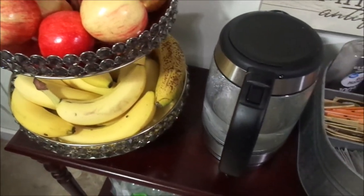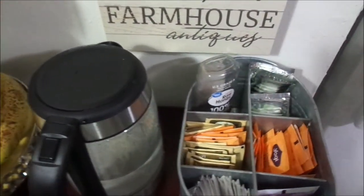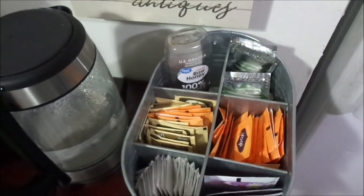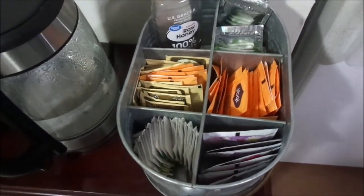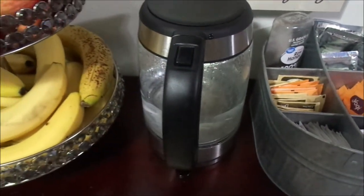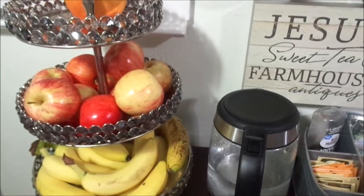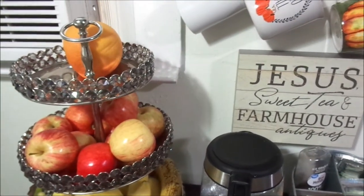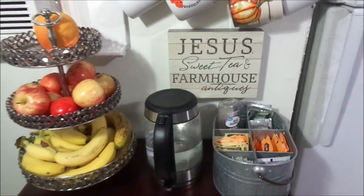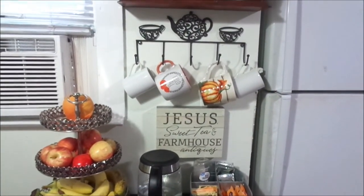My Farberware tea kettle I got from Walmart and it was $19.99. I absolutely love it — it's electric and it warms up whatever I'm drinking so fast. That little galvanized canister is actually a utensil holder, and I just use it to store my tea and my honey.